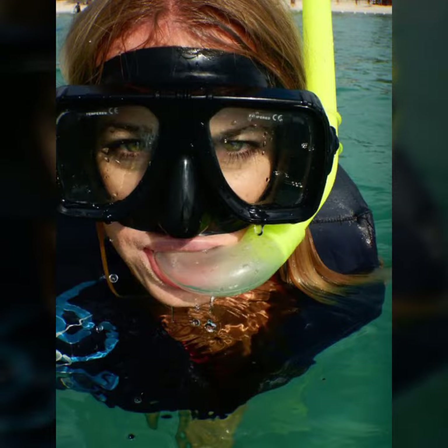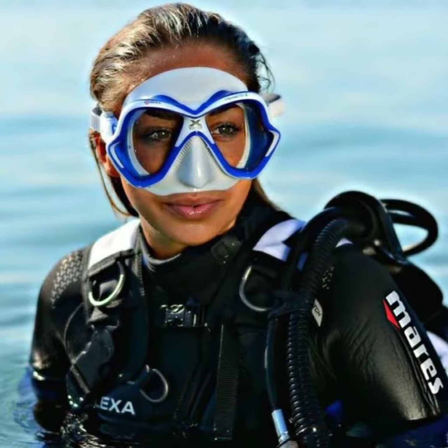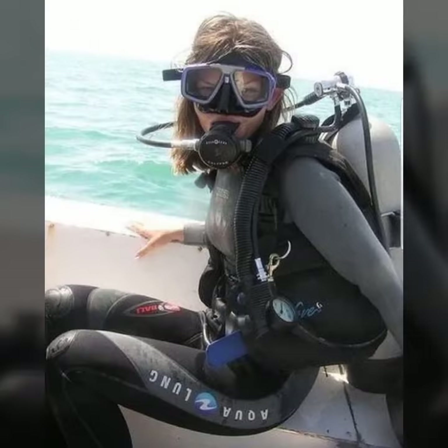Hello friends, welcome to my YouTube channel Fashion Lovers. Today I am going to share with you beautiful and stylish latex full face gas mask and scuba diving gear dresses — all designs that are so gorgeous, trendy, and fabulous. I am showing you the best and trending designs of 2022.